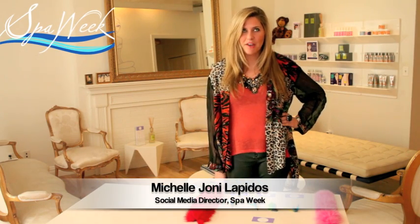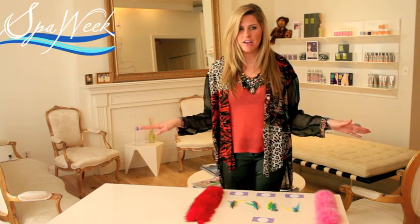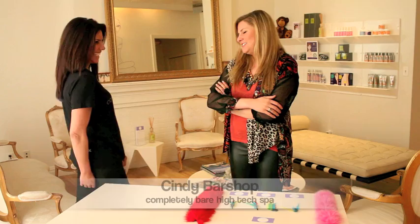Hi, this is Michelle from Spa Week. We are here at Completely Bare Spa on 5th Avenue in New York City, covering the latest beauty trend for down there. Most of you know Cindy Barshaw, the famous owner of Completely Bare high-tech spa.